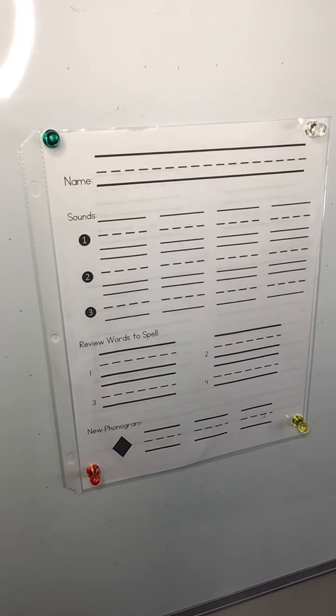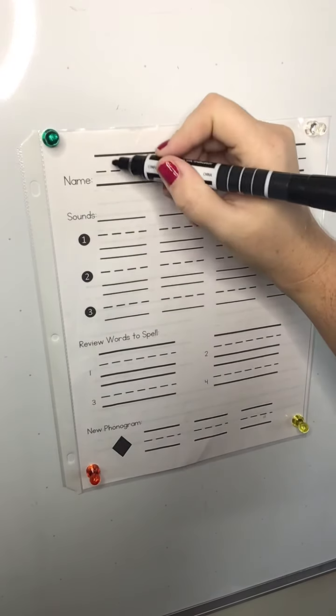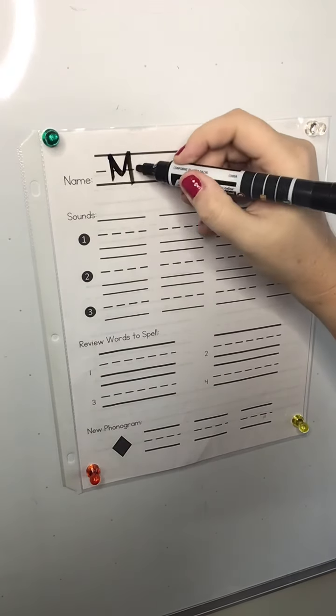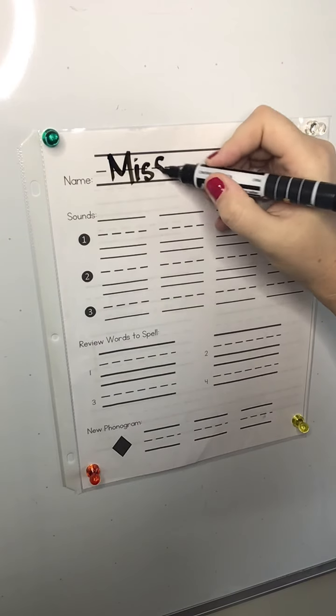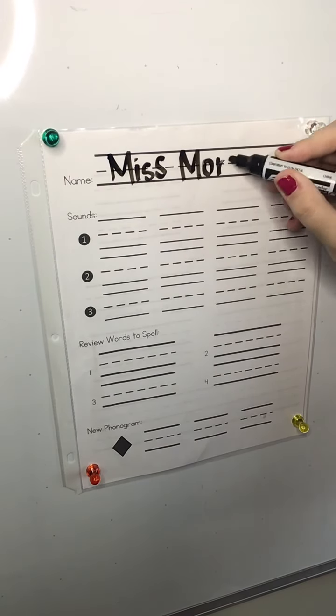We're gonna do this to follow up on our phonics lesson from yesterday. Once you get your paper, please write your name — write your name in your very best handwriting. My name is Miss Morin.